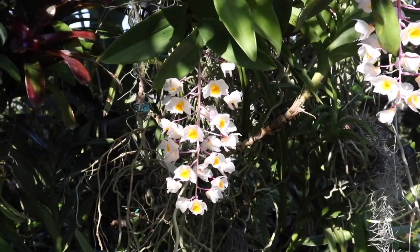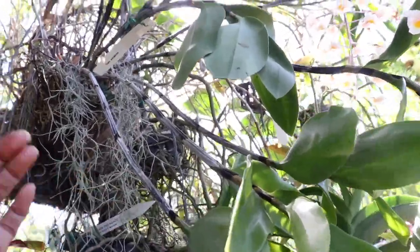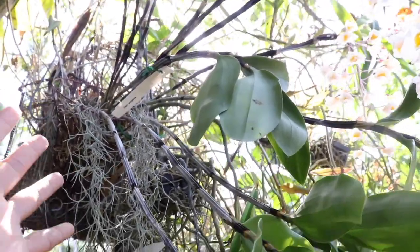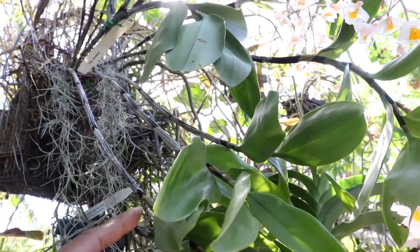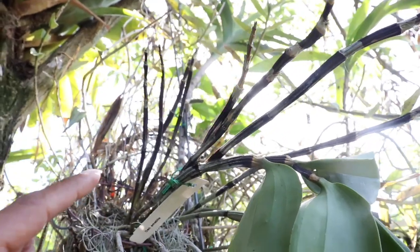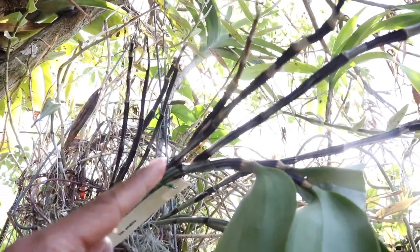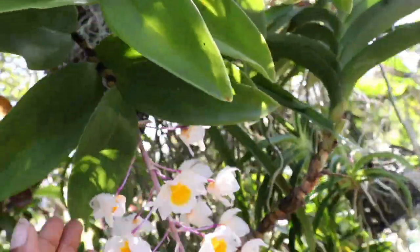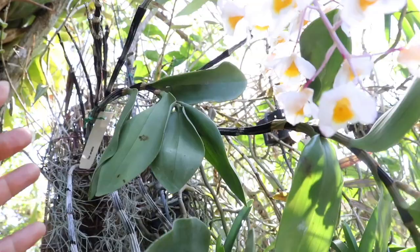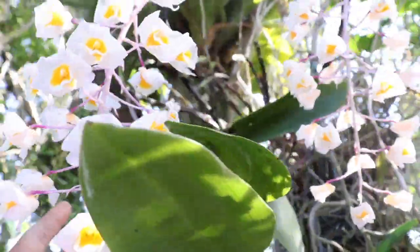You can find these orchids blooming either in the latter spring months or within the summer. These canes can get about three feet long, so you can definitely have a very tall plant. Over time they may lose their leaves, and I do have to admit they're not that attractive when they do. But the good news is that even though they've bloomed for you one time, they can actually re-bloom off of the same canes — even those leafless canes.